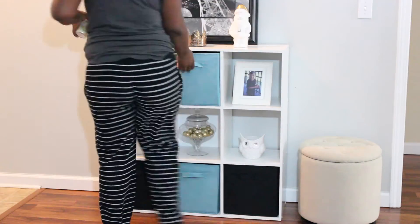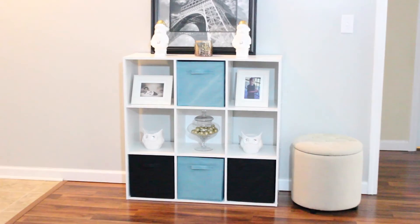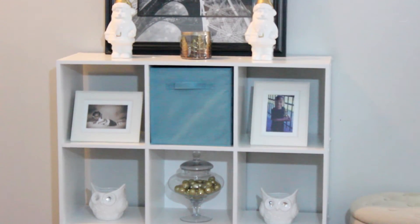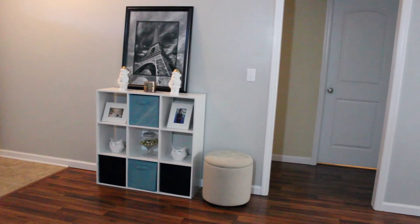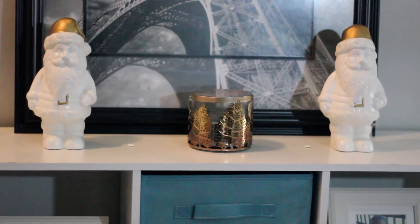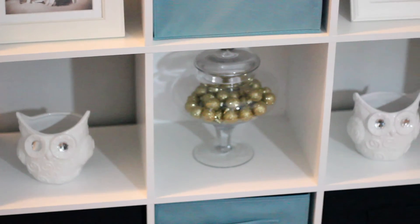I just put some Christmas ornaments inside of my apothecary jar, and filled up my storage bins with my shoes and candles. I just love how these storage bins hide our shoes and mess. I also added a pillow to the ottoman just to have a little seating area.